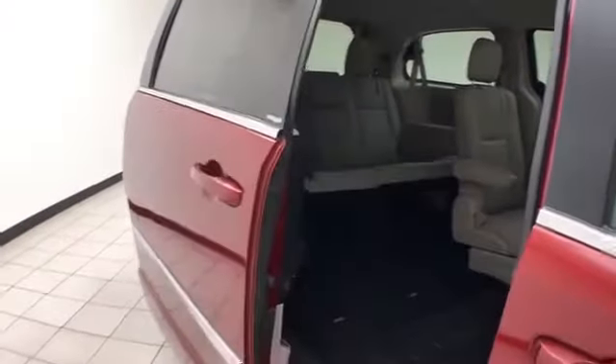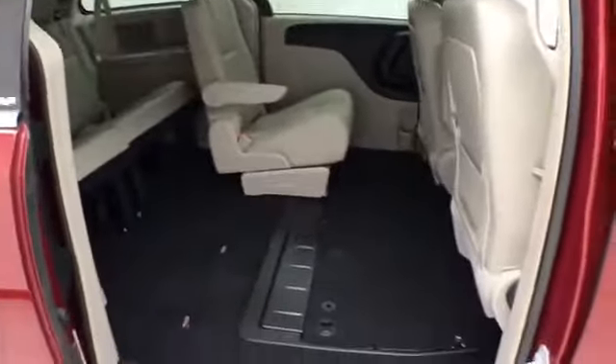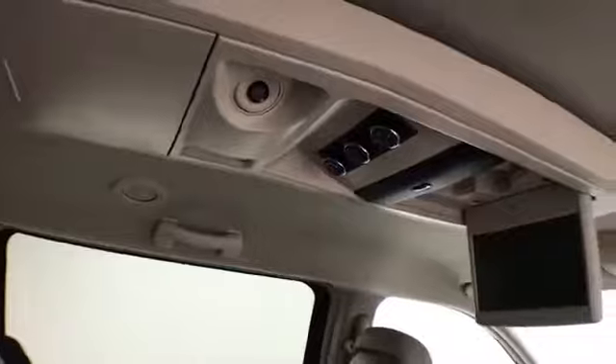Power sliding doors on both sides of the van. This Town & Country seats 7 with a leather interior. Stow 'n Go seating allows the 2nd and 3rd row to fold flat into the floor. The third row seats 3. There's lots of overhead storage with aimable LED lights, rear heat and air controls, along with a DVD player.